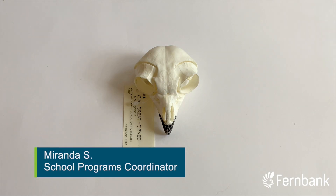Hi everyone and welcome back to Miranda's Laboratory. Today we're going to learn about owls.